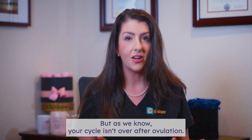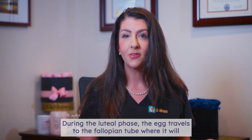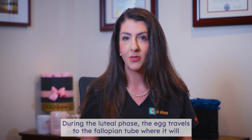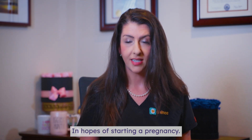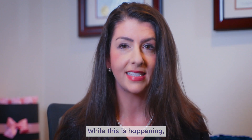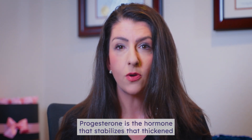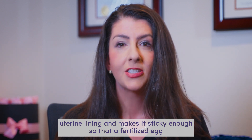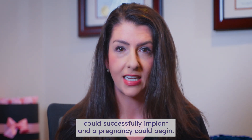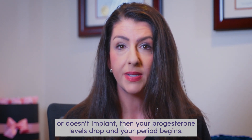But as we know, your cycle isn't over after ovulation — then we enter the luteal phase. During the luteal phase, the egg travels to the fallopian tube where it will hopefully be fertilized by sperm and then will make its way to the uterus in hopes of starting a pregnancy. While this is happening, the empty follicle on the ovary starts producing progesterone. Progesterone is the hormone that stabilizes that thickened uterine lining and makes it sticky enough so that a fertilized egg could successfully implant and a pregnancy could begin. If the egg isn't fertilized or doesn't implant, then your progesterone levels drop and your period begins.